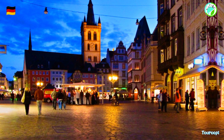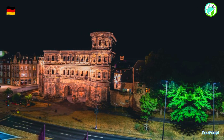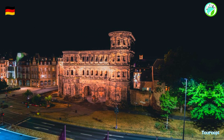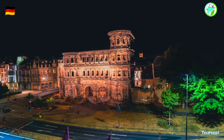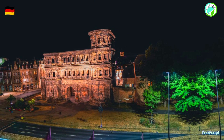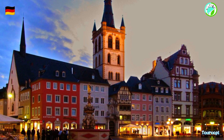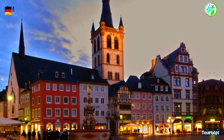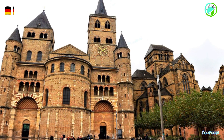The Trier Cathedral, also known as the Cathedral of St. Peter, is another architectural marvel that dominates the city's skyline. Its mix of Romanesque, Gothic, and Baroque styles reflects the passage of time and the layers of history that have shaped Trier's identity. Inside the cathedral, visitors can view the Holy Robe, a revered relic said to be the tunic worn by Jesus during his crucifixion.